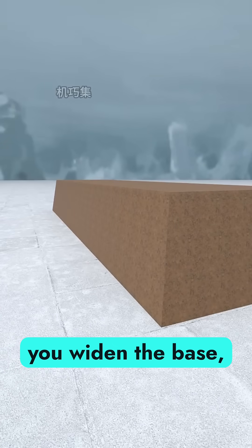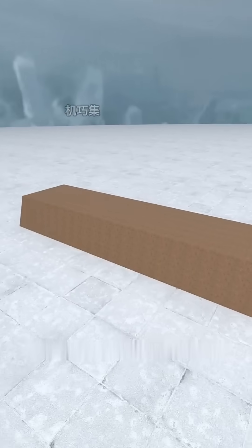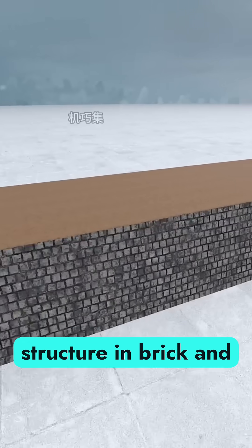To make it stronger, you widen the base, forming a trapezoid for better impact resistance. Still worried about cannon fire? Cover the entire structure in brick and stone for added durability.